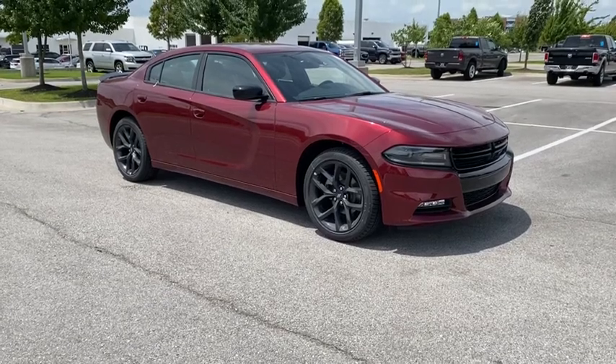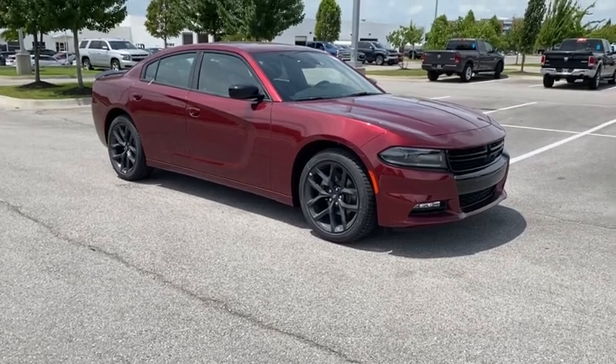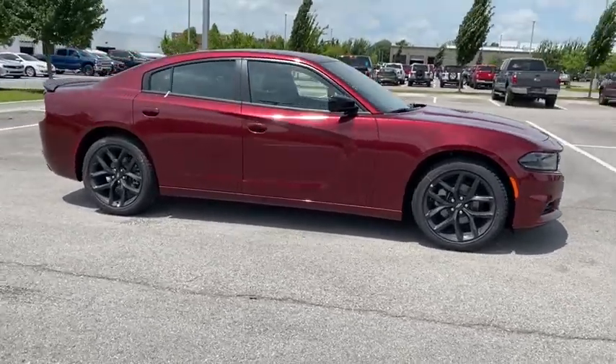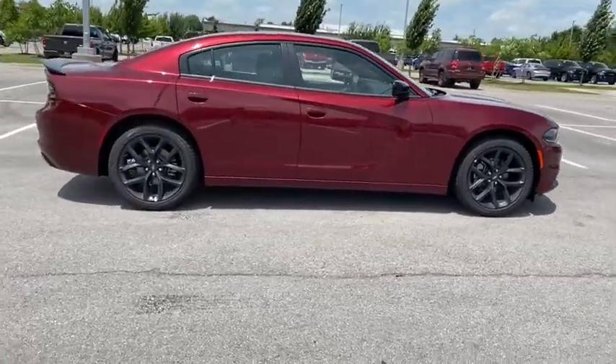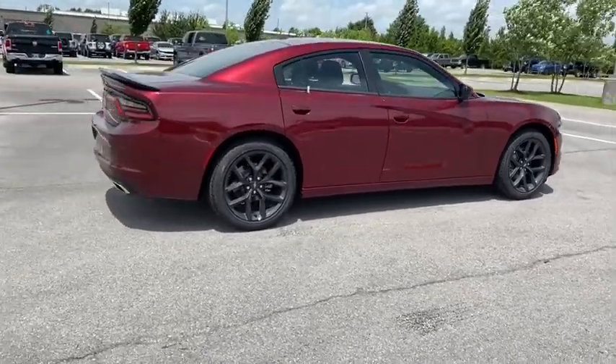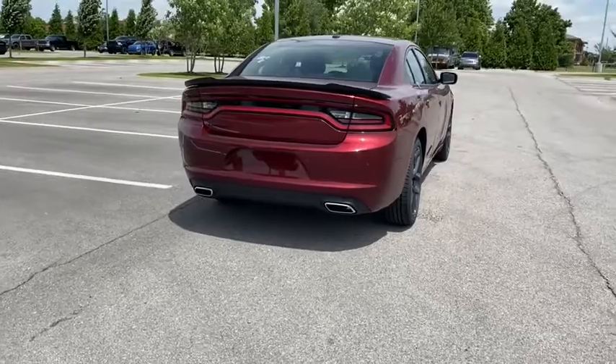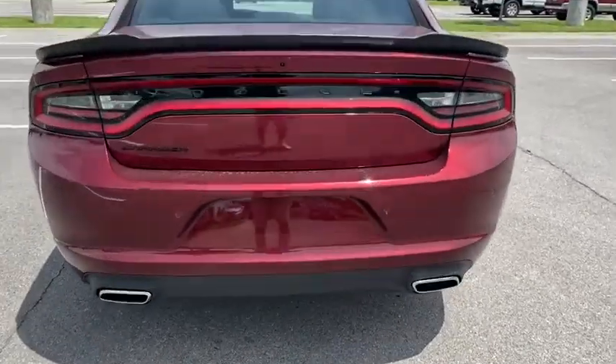Looking for the right vehicle? Check out the 2021 Dodge Charger. It injects versatility, comfort, and sophistication into your muscle. The Charger is a powerful sedan that excites at every turn. Peace of mind comes standard with the Charger's five-star government front and side impact crash test rating.